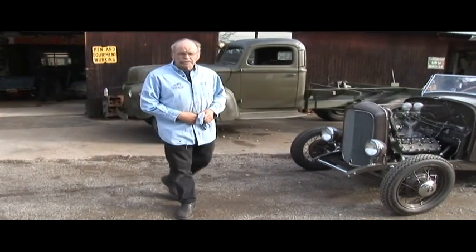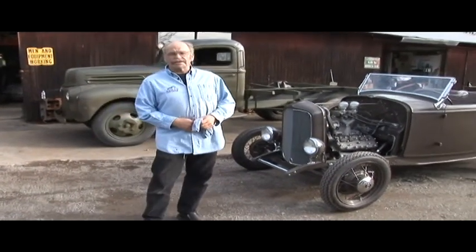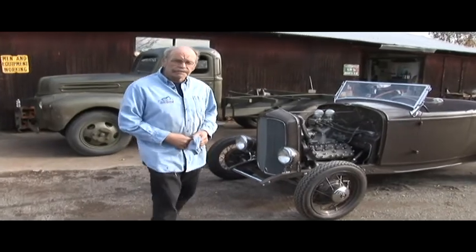Hey Mark, how about a ride in the 32 Ford Roadster, seeing we got a sunny, kind of sunny day out? I think you'd probably enjoy it. I'd love it. Come on.